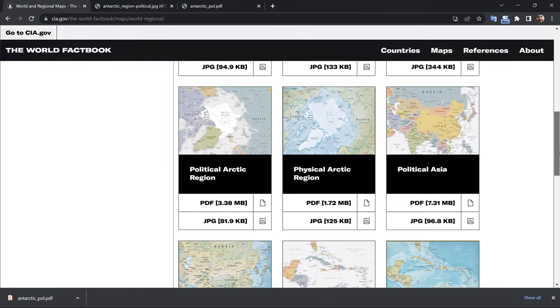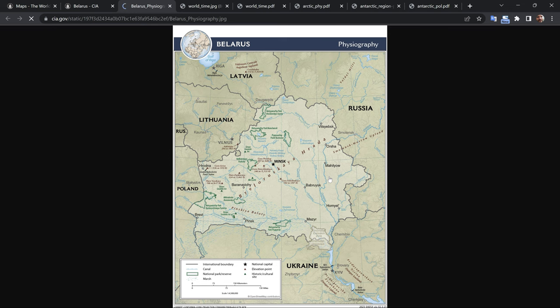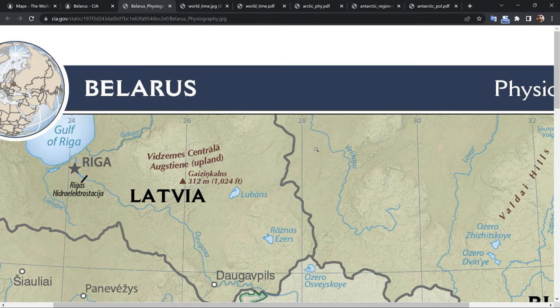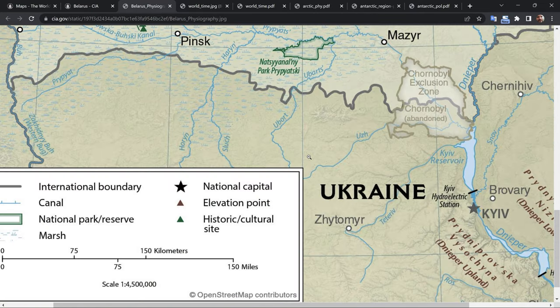The Factbook contains information on nearly every country in the world, including its location, climate, population, ethnic groups, languages, religions, political leaders, economy, and major industries. The online version of the Factbook is regularly updated to reflect changes in the world's political and economic landscape.